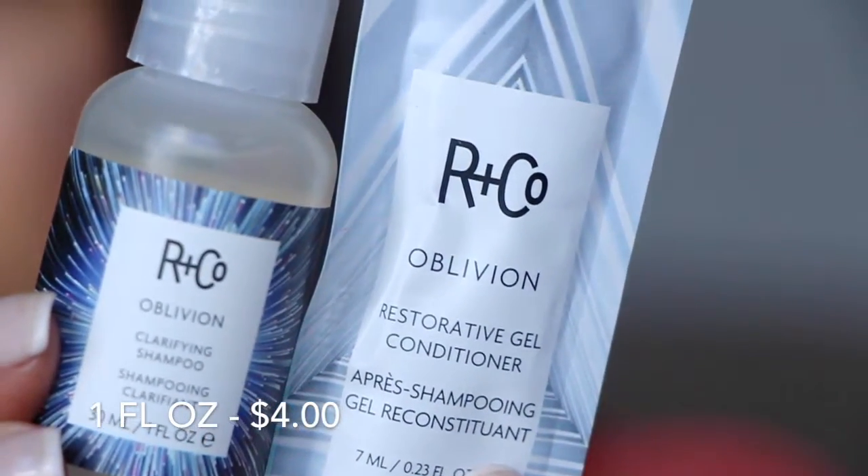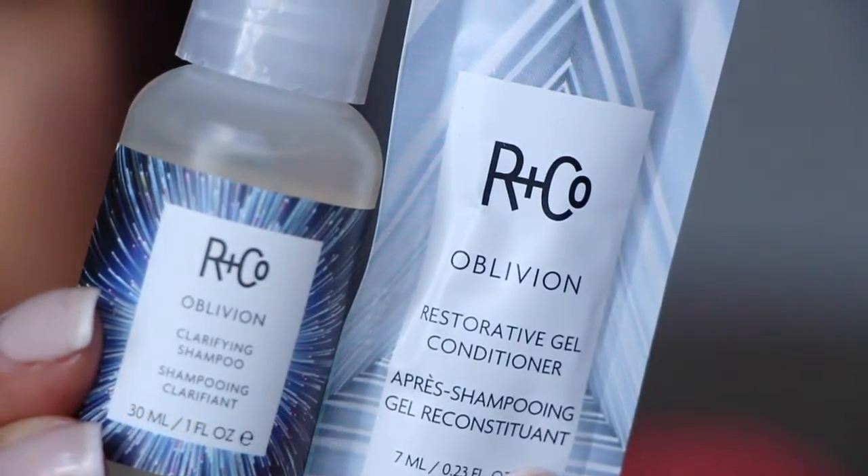First thing is a clarifying shampoo from R&Co. It's a clarifying shampoo and this is actually a nice size — you can get maybe two uses out of this. The conditioner is an extra and it shouldn't be counted as a sample in the box, so that's good as well.